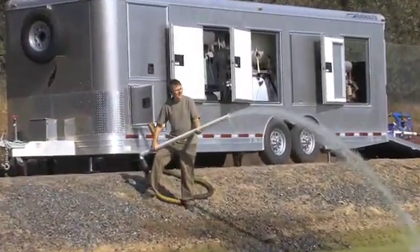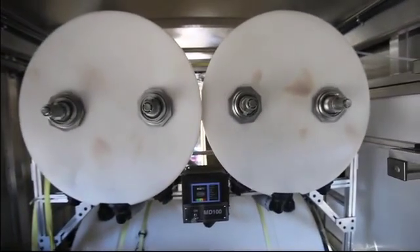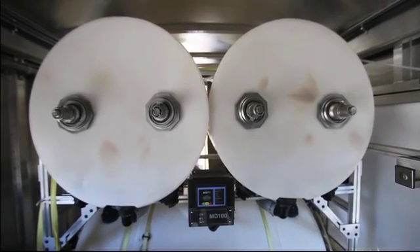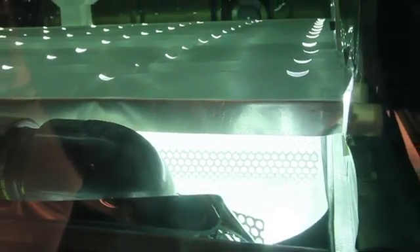At NEOS International, we've revolutionized, redesigned, and dramatically improved accepted techniques of ozone and ultraviolet water sanitation. Using modular units which are efficient, economical, lightweight, simple to operate, and virtually maintenance-free.